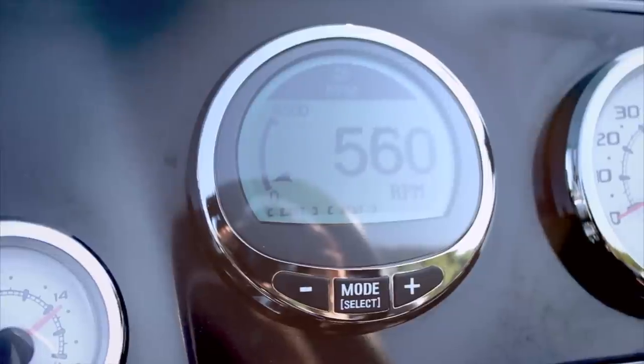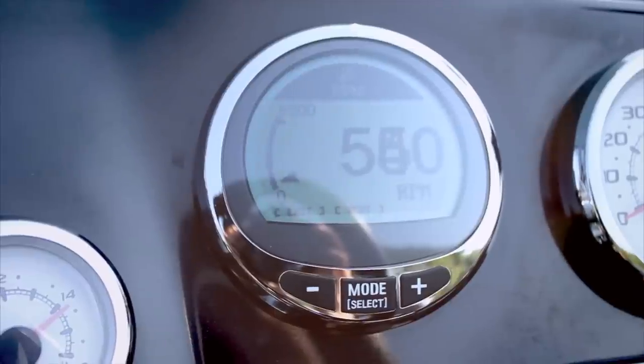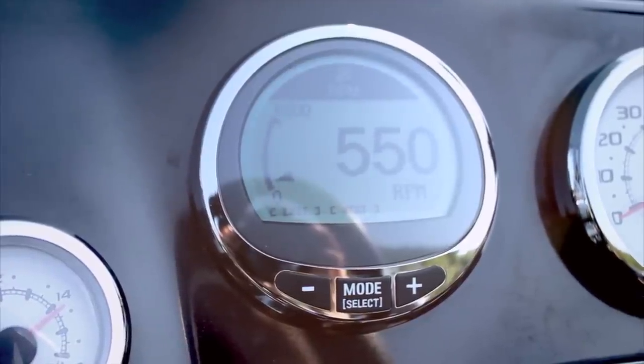Now, unique to Mercury is SmartCraft technology up on the gauge. We actually have a little button you press called troll control. We can lower the RPM in increments of 10 RPM, fine-tuning it, so whether it's the crankbaits or the spinnerbaits you're pulling, Mercury can deliver the trolling speed that you want.